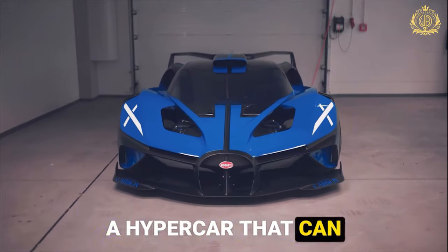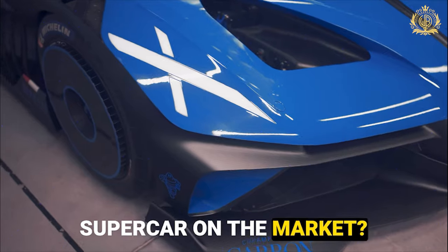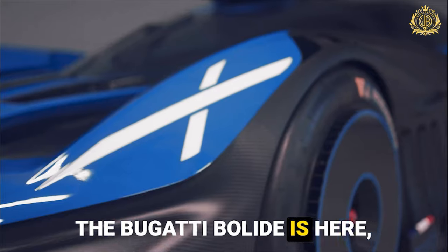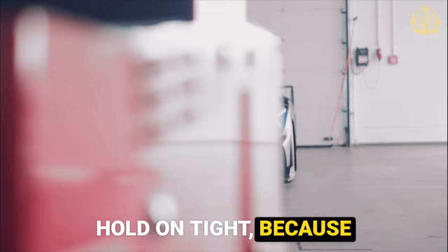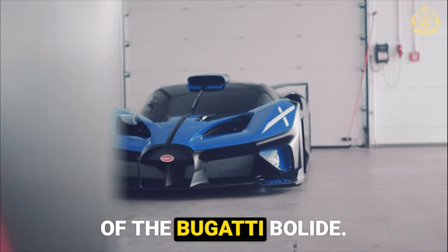What if I told you there's a hypercar that can outperform almost any supercar on the market? The Bugatti Bolide is here and it rewrites the rulebook on speed and performance. Hold on tight, because we're diving into the world of the Bugatti Bolide.